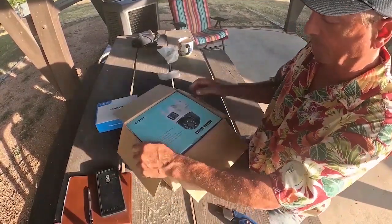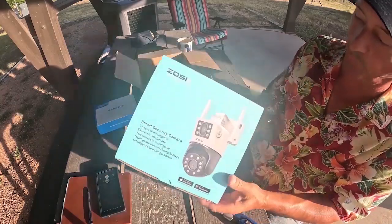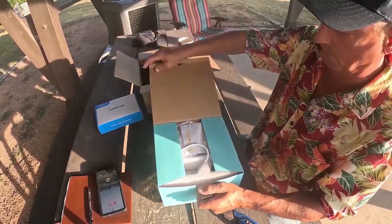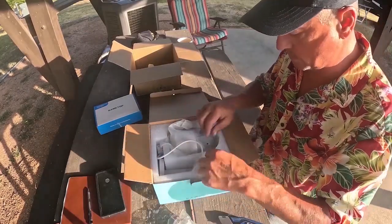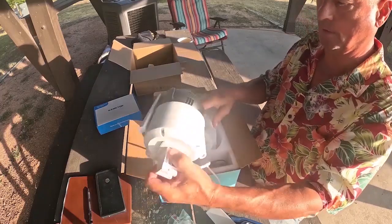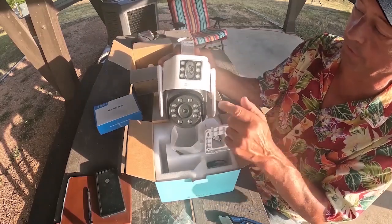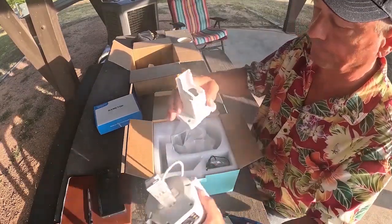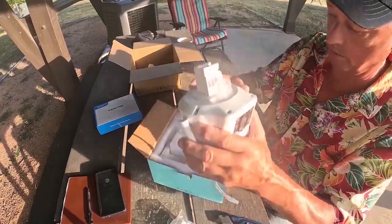I'm kind of excited about this one — a must-have in today's chaos. This is a smart security camera from Zossi. Check this out — it actually has two cameras so you get two different views. Let's see what all is included: mounting hardware and a mounting bracket. Now that is one heck of a security camera right there. Let me dig into this, figure out how to mount and operate it, and then I'll be back.